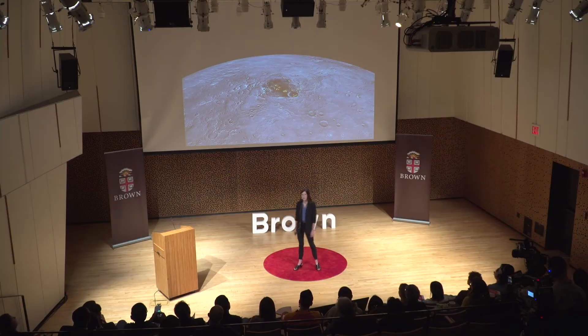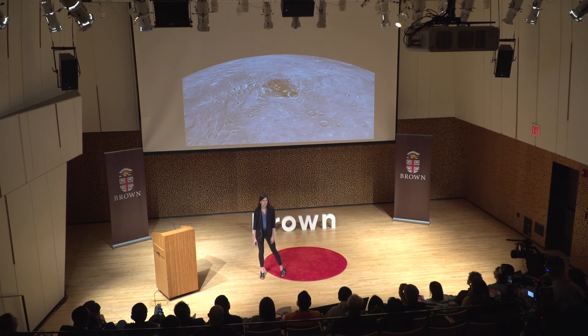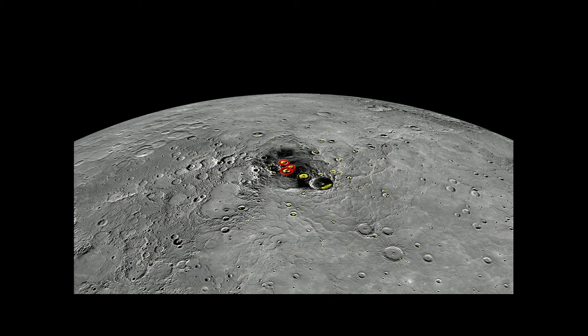To answer these questions, I use high resolution data acquired by NASA's MESSENGER spacecraft, which orbited the planet Mercury for just over four years. In my current project, I identify new evidence for surface ice on Mercury in three large craters, which are circled here in red.